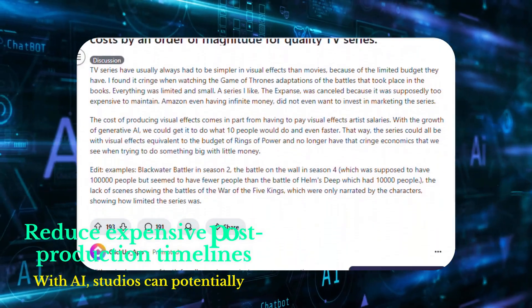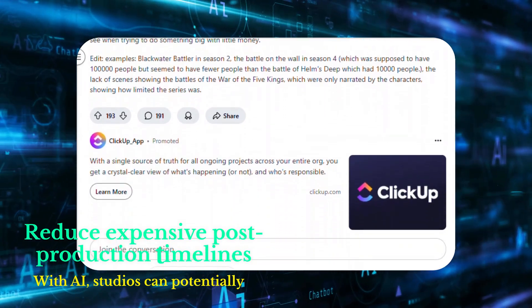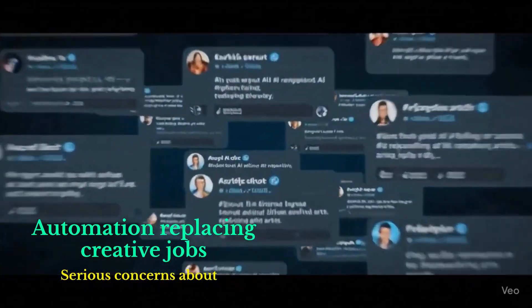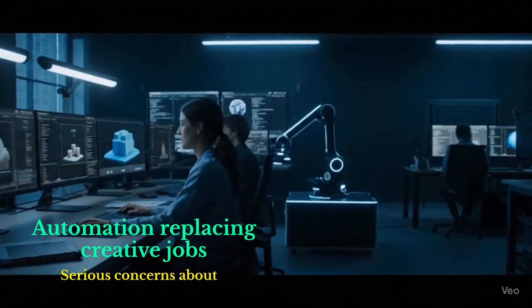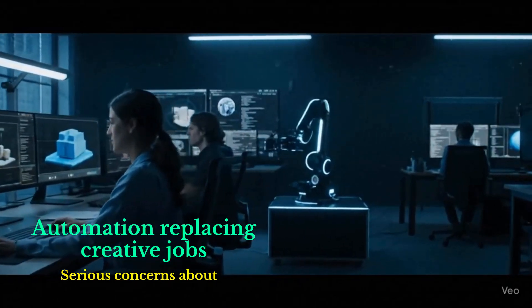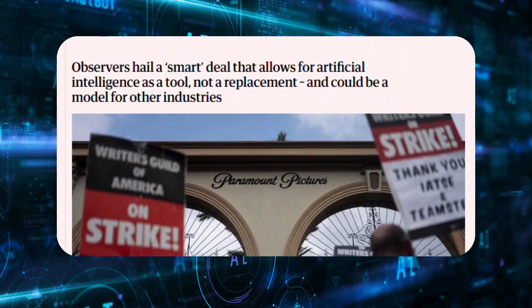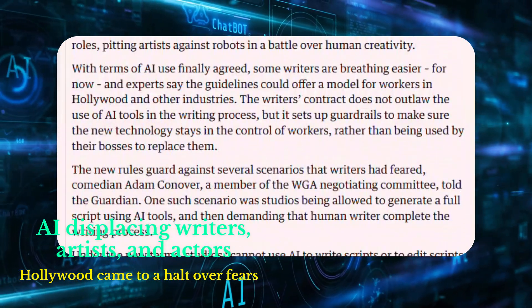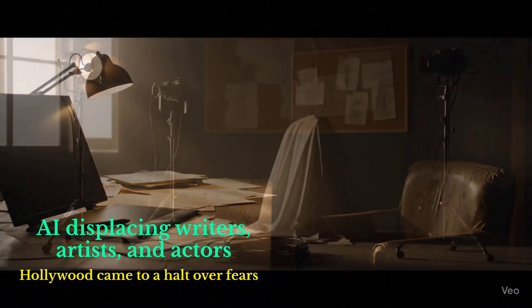With AI, studios can potentially reduce expensive post-production timelines. But it also reignites serious concerns about automation replacing creative jobs. The timing is important — just last year, Hollywood came to a halt over fears of AI displacing writers, artists, and actors.